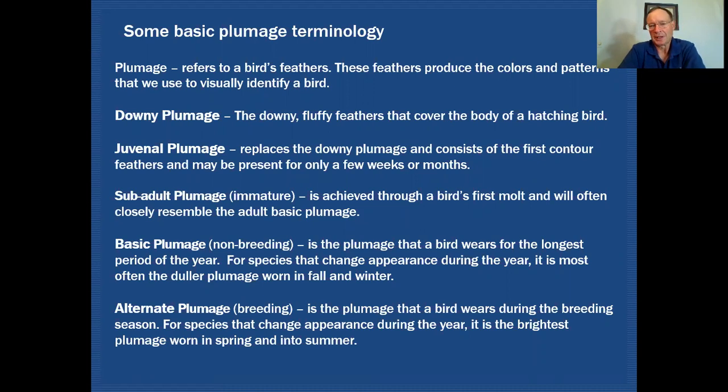Let's get some basic plumage terminology down so we're all talking about the same thing. Plumage refers to the bird's feathers, and these feathers produce the colors and patterns that we use to visually identify a bird. Downy plumage is the fluffy feathers that cover the body of a hatching bird. Those feathers will eventually change into juvenile plumage, which consists of the first contour feathers and may be present for only a few weeks or a couple of months at most.